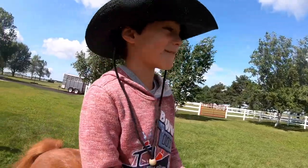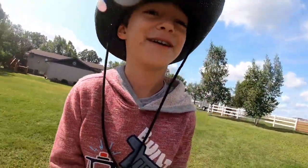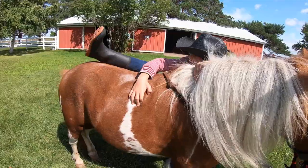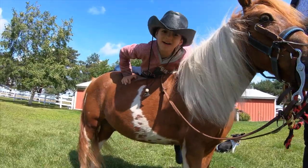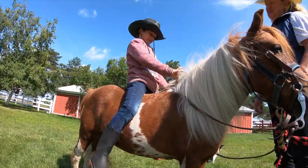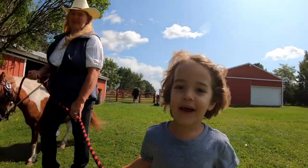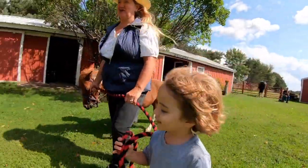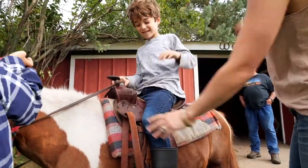I was happy just riding Macho. We took off his saddle so I could ride him bareback. It was so much harder to get on. I felt silly at times trying to get on Macho without help, but that's how you learn. It's been a fun afternoon. Now it's time to take Macho back to the barn and give him one last brush and one more apple treat.